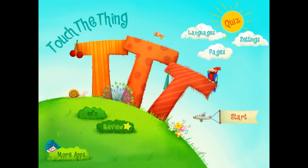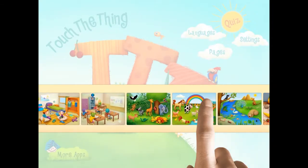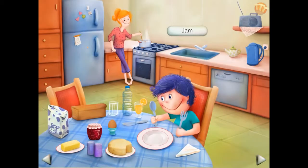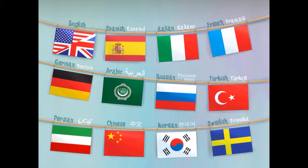TTT is an innovative language learning app that entertains and educates children and adults alike. The app features more than 220 objects within a variety of common settings. Users touch an object to see and hear the corresponding word, pronounced by a native speaker in one of 12 different languages.